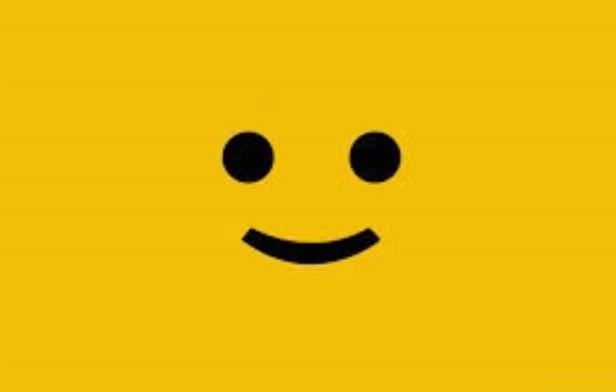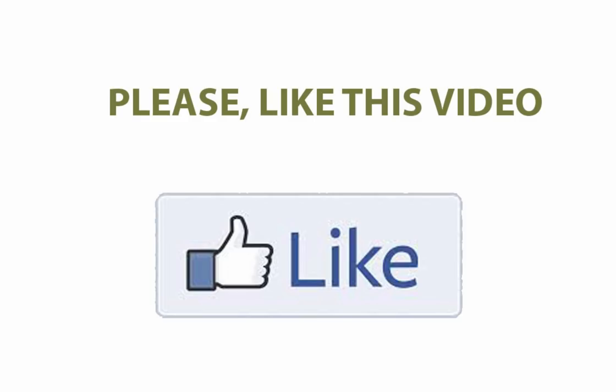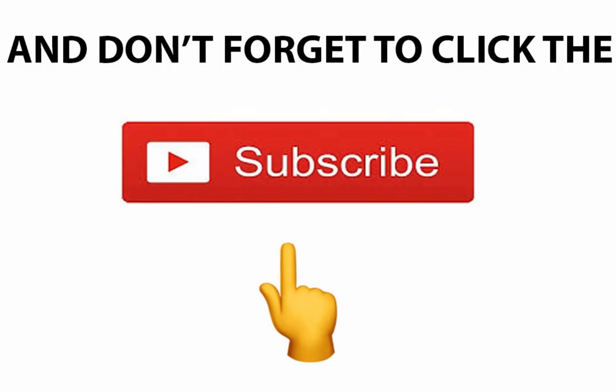This is it. When new scientific discoveries come up about any other pressing situation, we will sure share them with you. Please comment in the comment section below your results gotten from this. We hope this video has been very helpful to you on how to get rid of stretch marks. Kindly like and share this video, and don't forget to click on the subscribe button below to receive fresh and up-to-date videos when we release them. Until then, bye-bye.